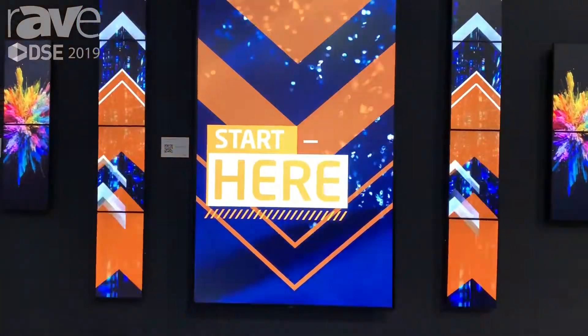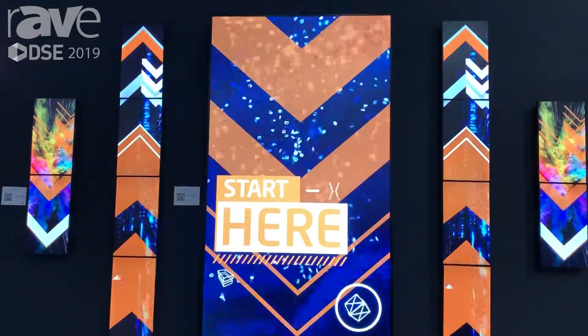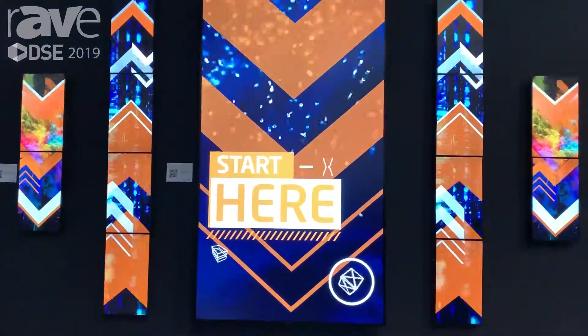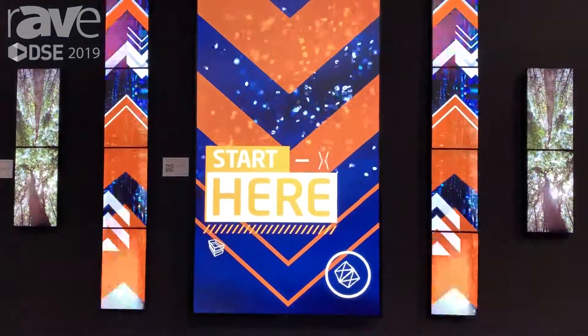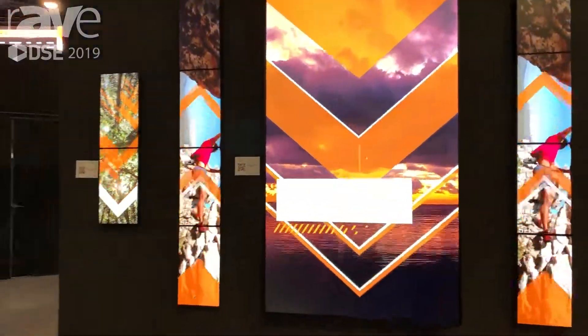In the middle we have our big V984Q, which is our professional grade UHD 500-nit product, ideal in portrait orientation for things like retail signage. For more information, you can visit our website at NECdisplay.com or come visit us at the show. Thank you.